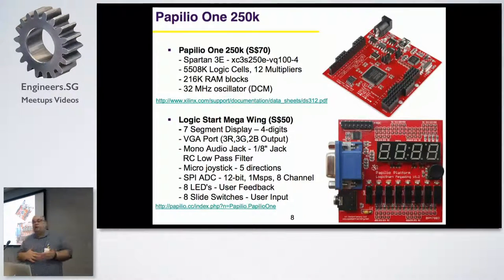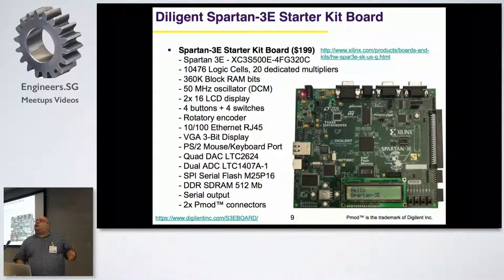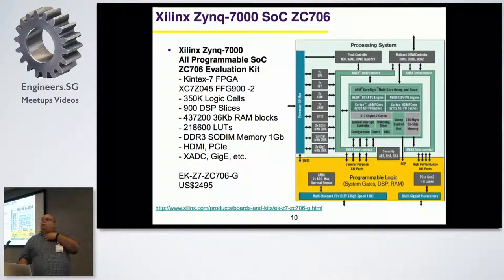FPGAs tend to operate at 5V, 3.3V, or 1.8V - the same issue as Arduino versus Raspberry Pi when you connect things and have to be careful about logic levels. Other boards like the Digilent Spartan 3 include Ethernet connectors, VGA, and LCD, so it becomes like a small computer. You can implement an Arduino on it, and some boards have Pmod connectors on the side - a simple interface for loads of sensors in the market.